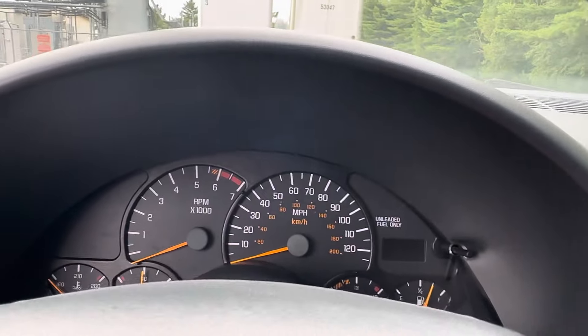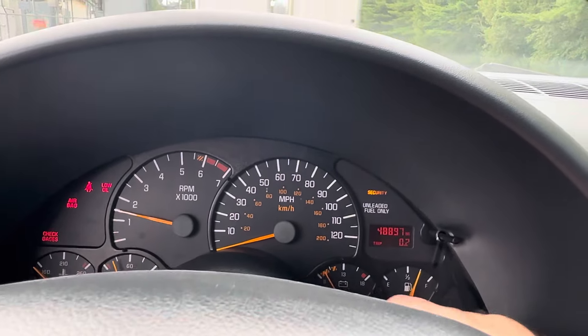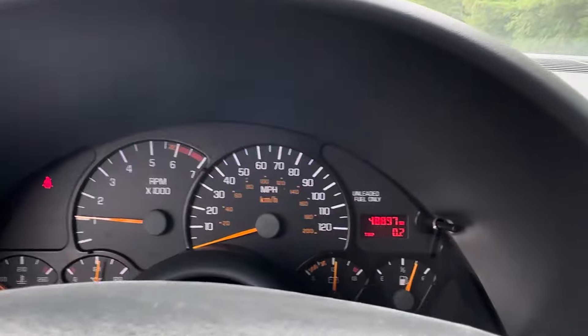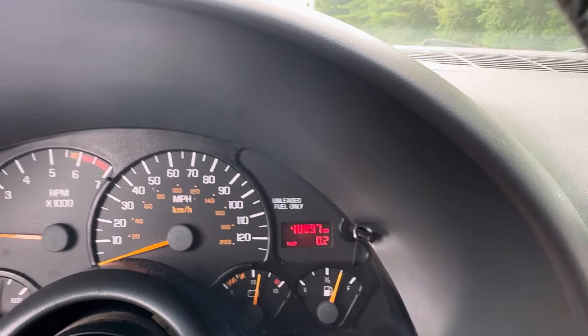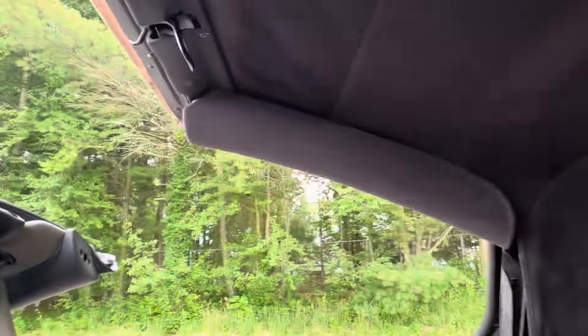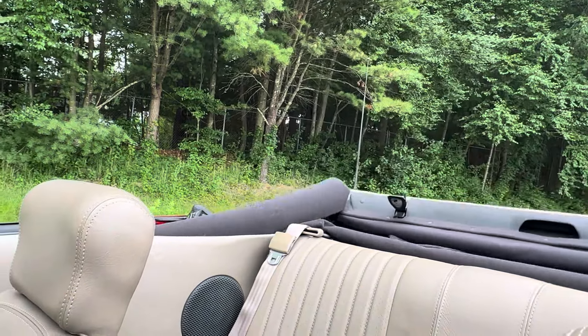I'll fire it up for you now, put the top down, show you the engine and the trunk — I don't get reprimanded for not showing the trunk, because I have been reprimanded for not showing the trunk before. 48,897 on the miles. Two latches — make sure there's nothing in the back — and put the top down. We do have the three-piece boot for this; it's a hard plastic boot and it's in the trunk with its original storage compartment, and I'll show you that as well.